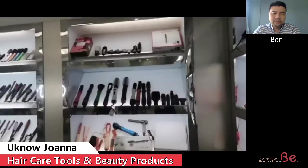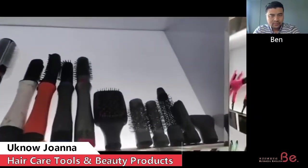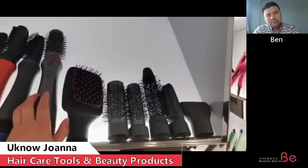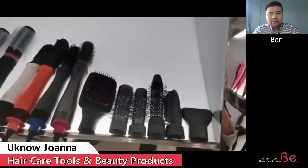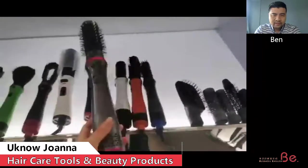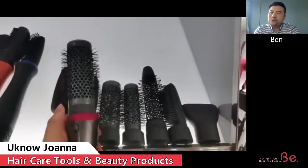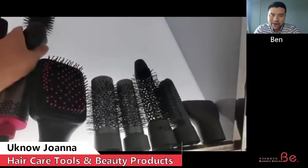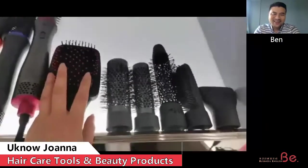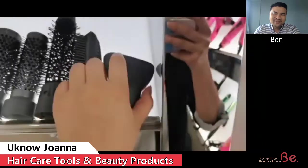We also have hot air brush sets. It is pretty good — clients can choose different attachments. The body is this handle, and we can choose from seven attachments for different ways to make the hair look better — for hair curling, for massage, and also this concentrated one for the effect of a hair dryer.